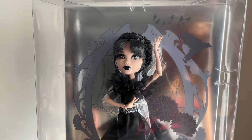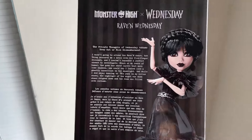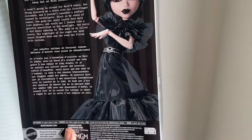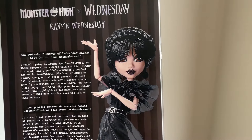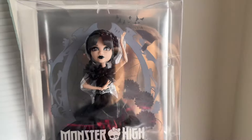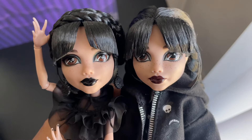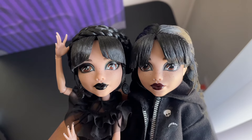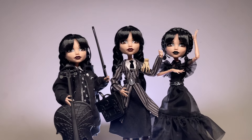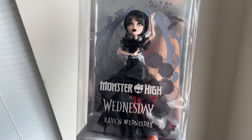I really appreciate the fact that they went all out for this Wednesday moment. Here's the back of the box if you'd like to pause and read. I definitely want to try to style my doll's bangs like the box art, because the Wednesday dolls look so good with messier bangs - it's more show-accurate. This doll can only be found online, not in stores, so probably Amazon, Walmart, or Target are the places to look.